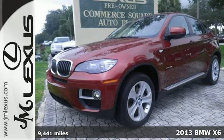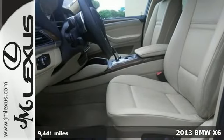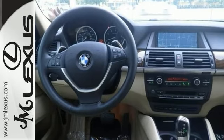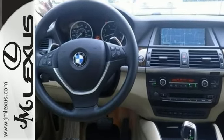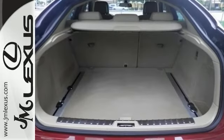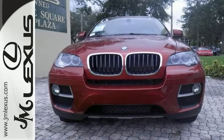Still driving around that old thing? Come on down today and get into this fantastic 2013 BMW X6. Some manufacturers cut corners to save money, but BMW didn't try to shave off a single penny when building this excellent vehicle. It's a one-owner with a clean Carfax and a navigation system, heated leather seats, and a power sunroof. Come take a look.